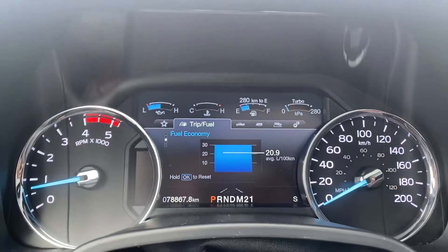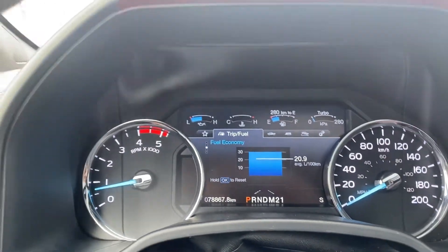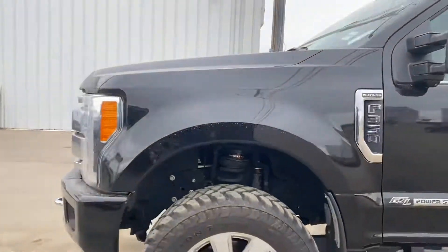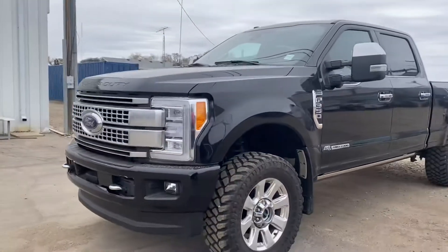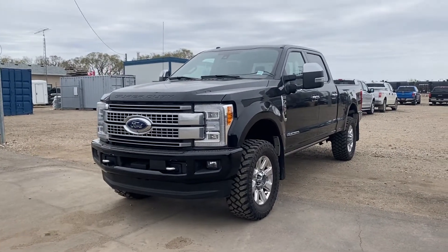We've got just under 79,000 kilometers on here — it's a fantastic choice. One owner, we sold it originally from new. So have a look at the video, let me know if you have any questions at all and if this truck will work for you and we'll go from there. Thanks so much for reaching out to Country Ford. We'll chat soon.